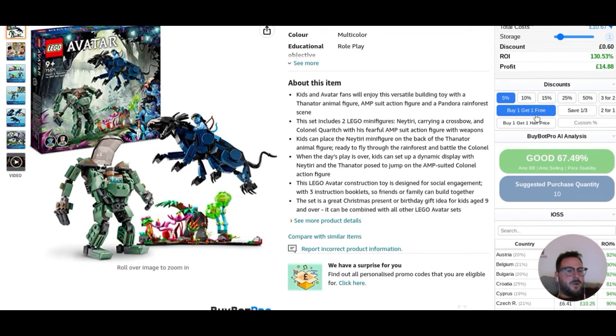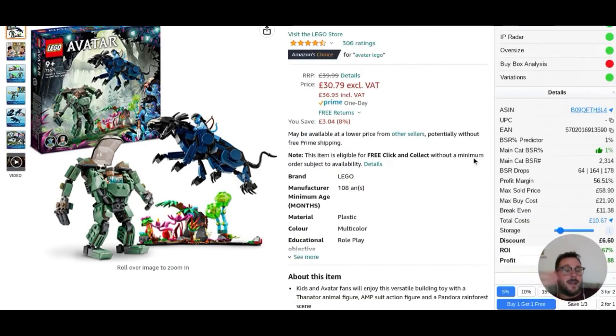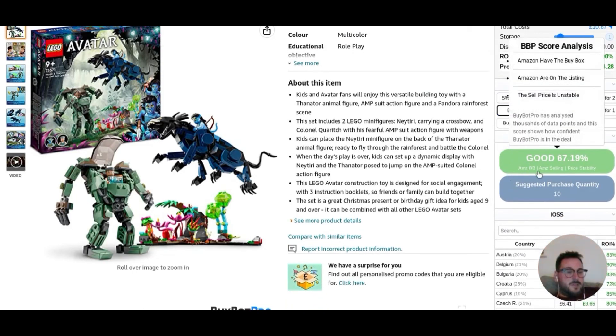If you've got a buy one, get one free, you can select that as well. So let's select those two and let's go back and reanalyze. And look what happens to the number over here on BuyBot Pro Island. Straight away, we've got £20 profit instead, and the ROI has jumped up. It automatically calculates and discounts the cash back offers you can get. Then it gives you a nice handy percentage rate of how good the offer is. So if you can't be bothered to read the data, just go from that and then you can tell whether anything's good or not.